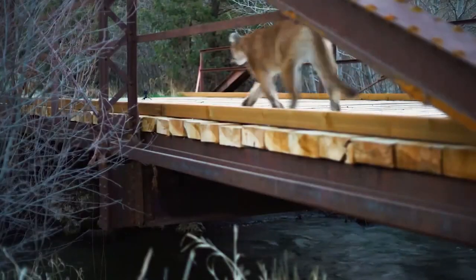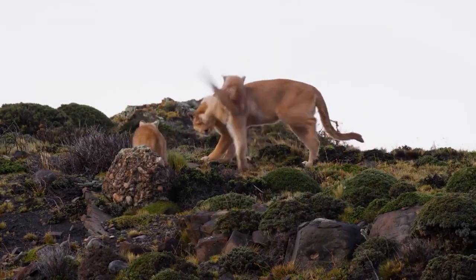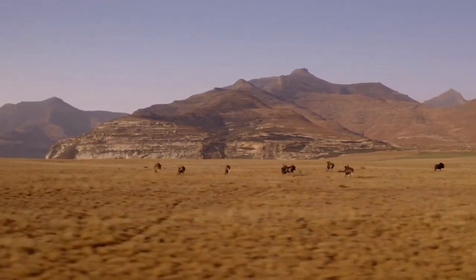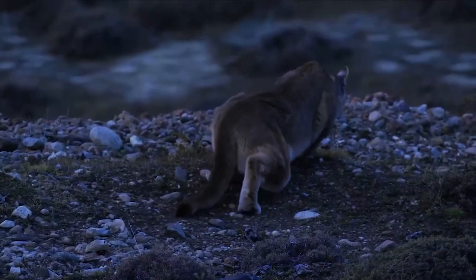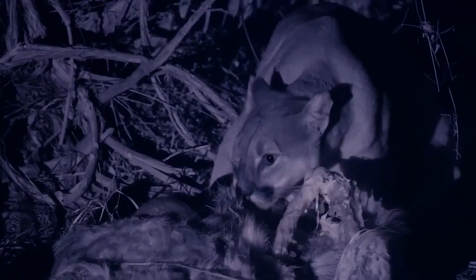Pumas are completely solitary animals except during mating season and when mothers are raising cubs. A cougar's territory varies by season and ranges from 40 to 80 square miles. Pumas are capable hunters both in daylight and at night. Much like a house cat, pumas tend to hunt when and where prey is available. Cougars are exclusively carnivorous and hunt a wide variety of prey, from small animals like mice to larger prey like goats or livestock.